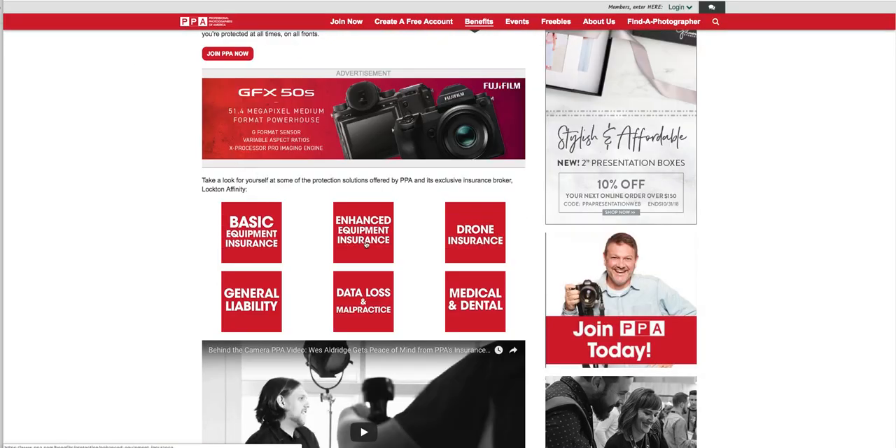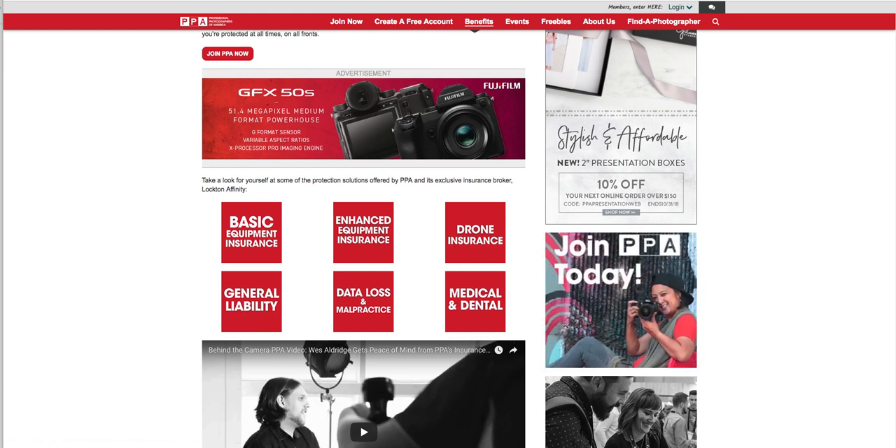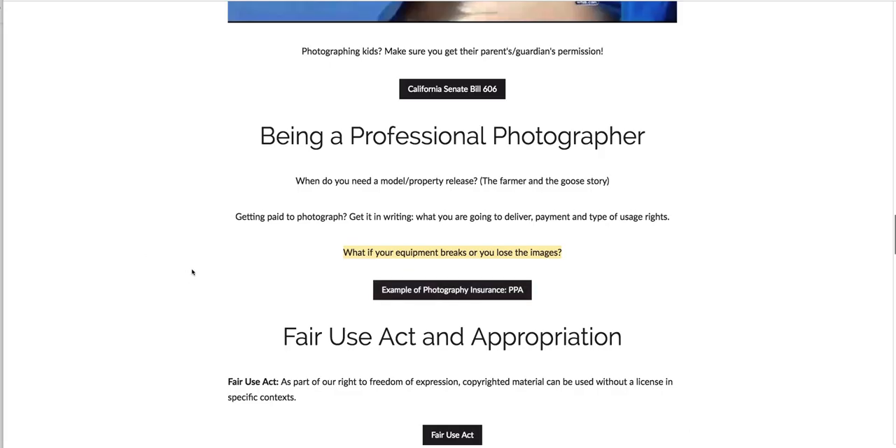There's other stuff too: general liability, enhanced equipment insurance for higher coverage, and drone insurance. Of course, photographers also need medical and dental insurance. There are all kinds of things you have to think about as a professional photographer, and those were just a couple. Next video, we're going to talk about the Fair Use Act and appropriation.